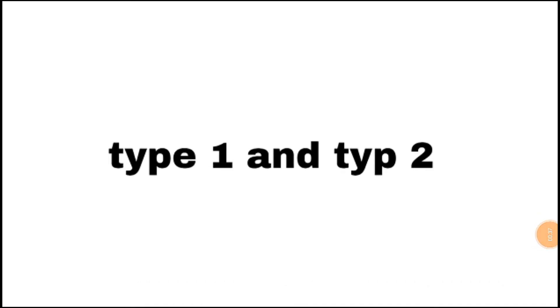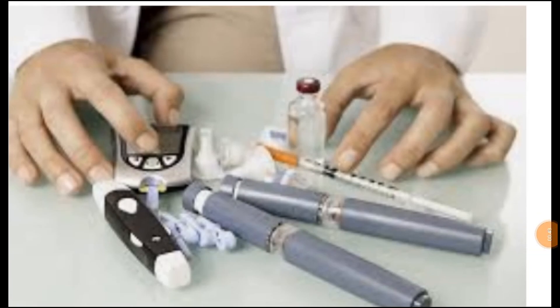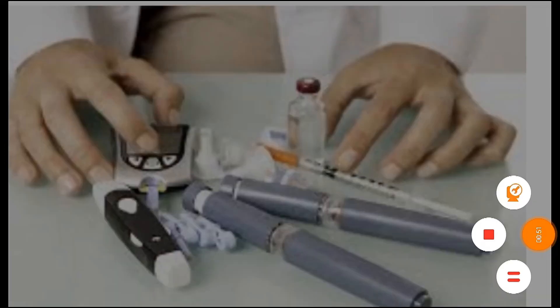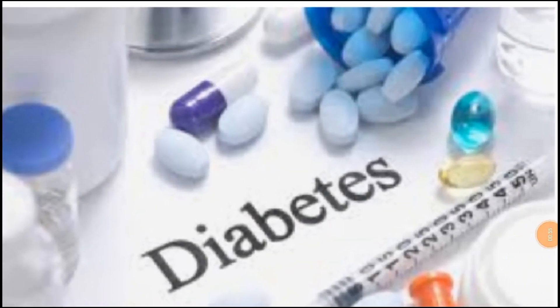Type 1 and Type 2 diabetes involve blood sugar. Insulin is central to both. In our case, we have to control the insulin.